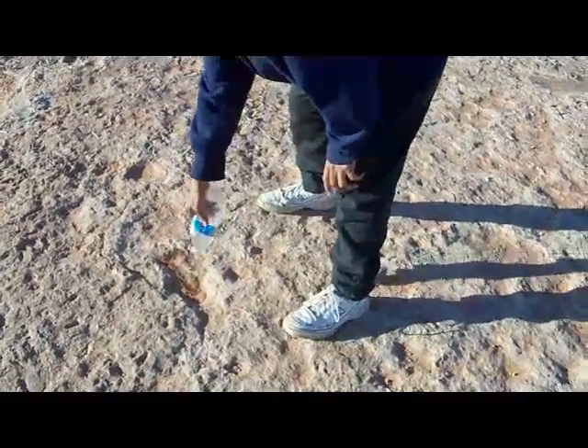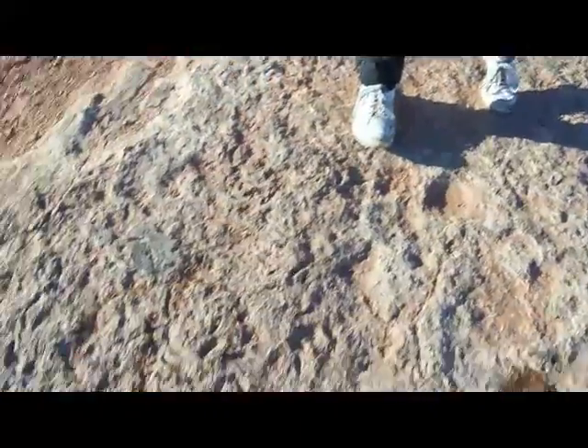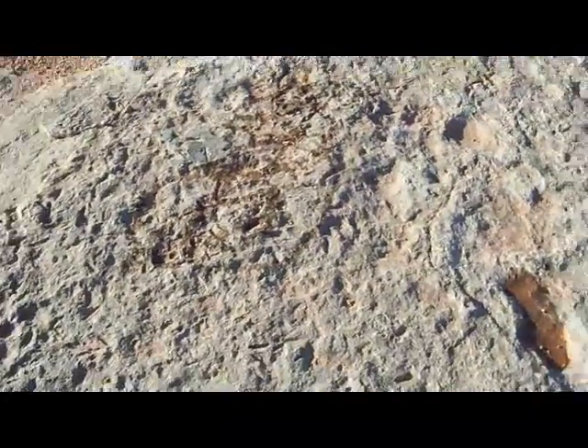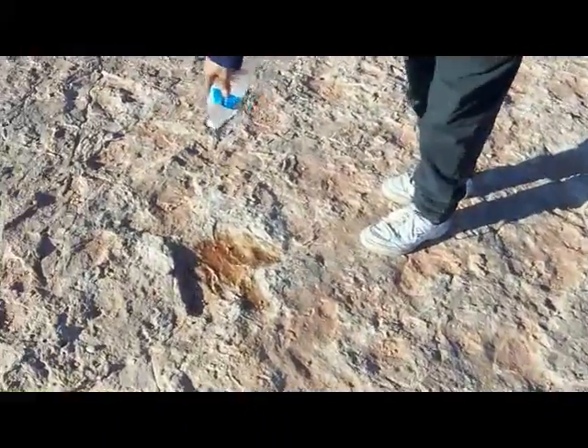Right here is a human print. Human? Yeah. So the humans lived at the same time. Yeah, a little bit. And these marks right here are probably claw marks of dinosaurs just picking up food.